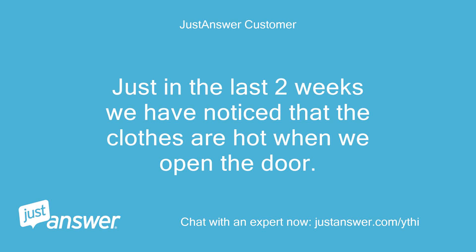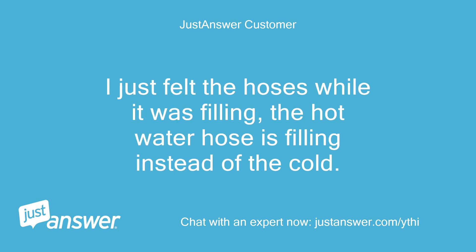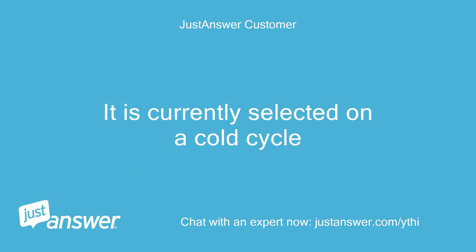Just in the last two weeks we have noticed that the clothes are hot when we open the door. I just felt the hoses while it was filling — the hot water hose is filling instead of the cold. It is currently selected on a cold cycle.